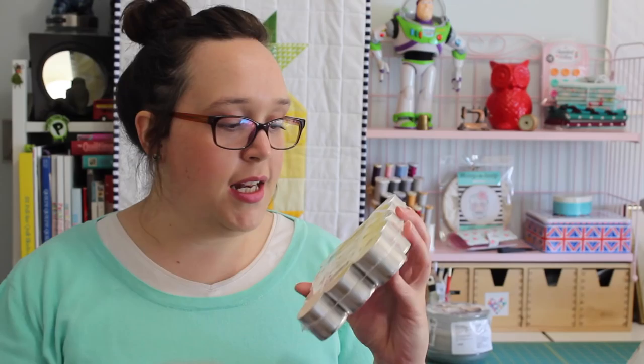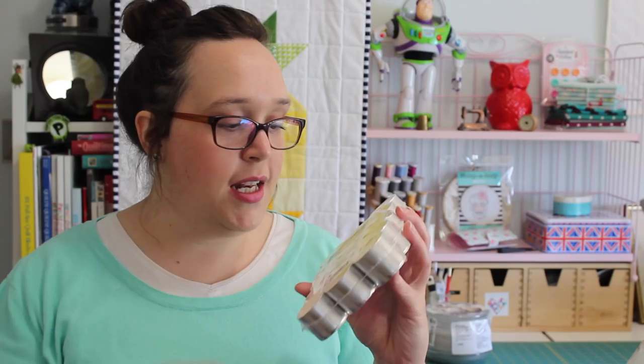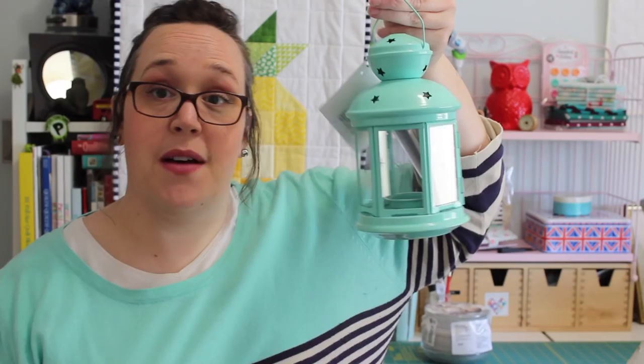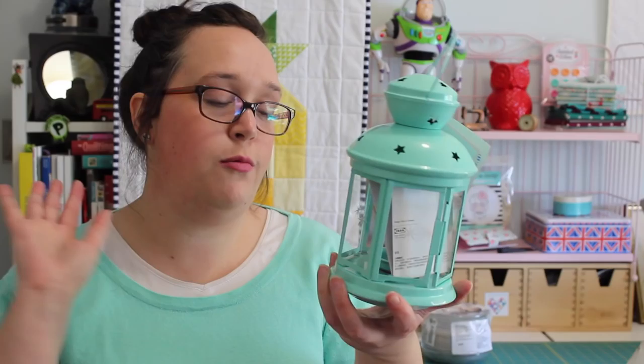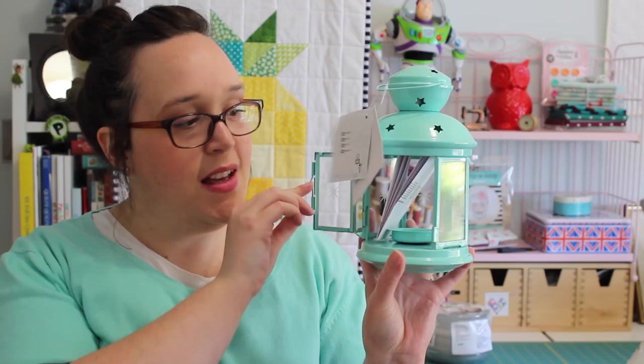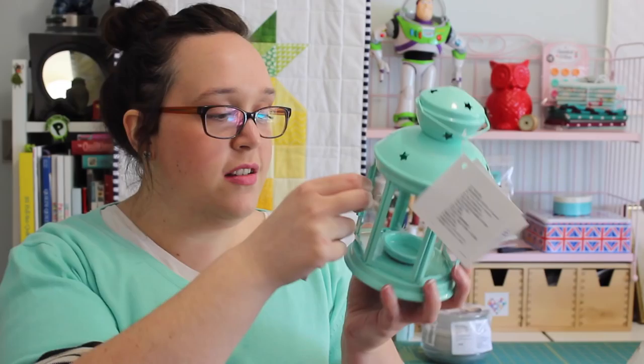I also picked up a packet of tea lights. This particular scent is vanilla — it has vanilla ice cream on it and it does smell like vanilla ice cream, which is really quite nice. The reason I picked these up was because I saw this really adorable lantern. It is so sweet and it's in my favourite colour. It's one of those little lanterns that you open with the little latch, and then you put your little tea light inside and close it up, and it looks all pretty.